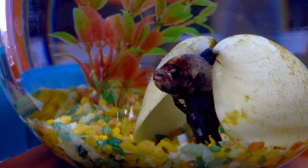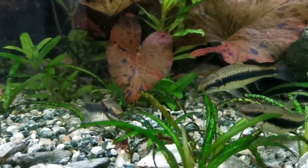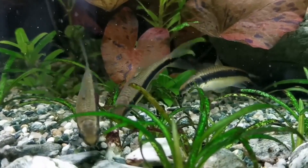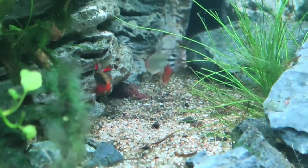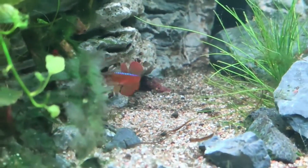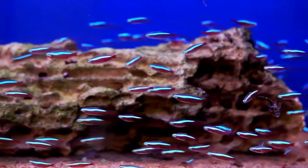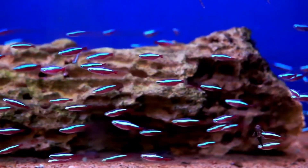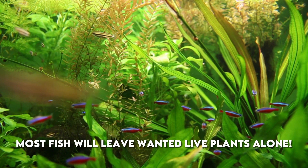Aquascaping can mean having a few brightly colored structures here and there or recreating the natural environment of the fish with a variety of endemic species. These natural tools are used to recreate mini ecosystems or cultivate rare species in bonsai tree formations. Live plants also bring in a plethora of microflora and fauna — plants are home to many algae and invertebrates such as copepods, which make up the bottom of the food web. Many aquarium fish are omnivores and rely on plants for a balanced diet, which can cause some fish, like goldfish, to munch on leaves and uproot plants. If given the proper diet, most fish will leave wanted live plants alone.